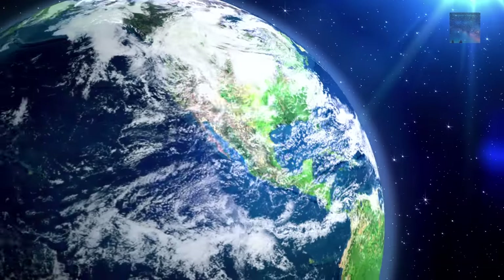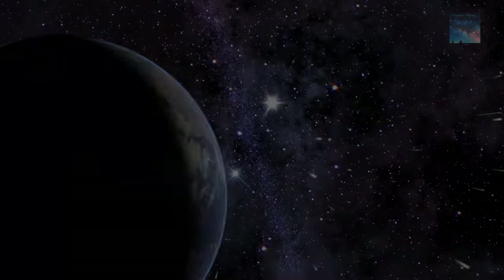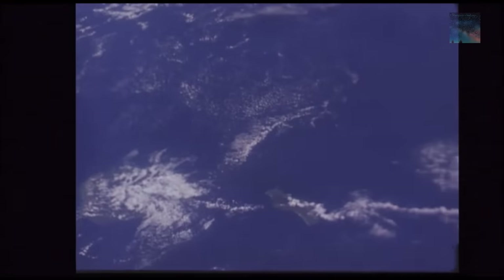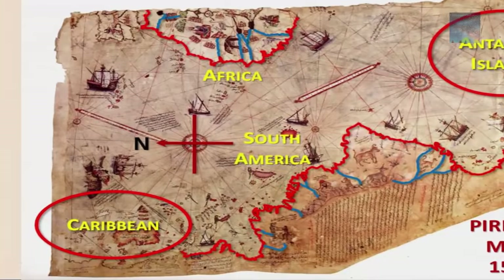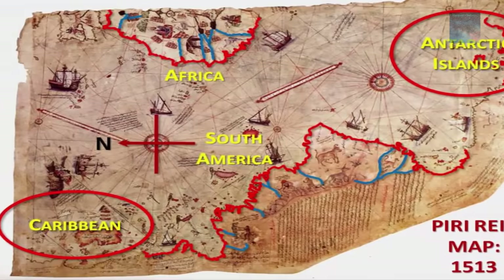When we consider the geography of our planet, we do so from what we have learned from the past two or three thousand years. We seldom consider this has changed much in millennia, and we get bogged down with the idea that everything today has existed the way it is for thousands of years. But it couldn't have been the case — and here's why: a map exists that clearly shows parts of the world from a different perspective, hundreds of years before we even discovered those landmasses.